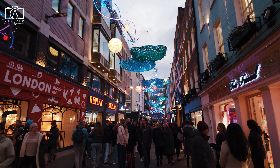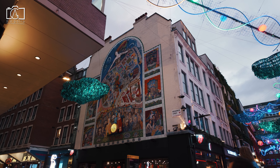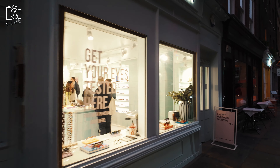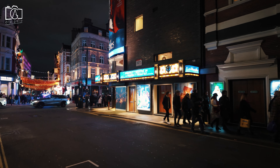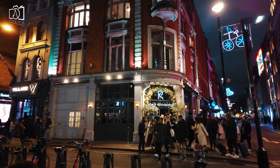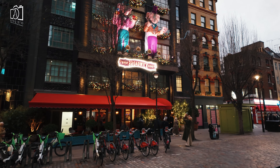When looking for accommodation near Carnaby Street and Soho, you'll find a variety of options that cater to different preferences and budgets. The area boasts stylish boutique hotels offering a personalized and chic experience, perfectly capturing the spirit of these trendy neighbourhoods. Additionally, there are numerous well-established chain hotels and budget-friendly hostels, ensuring that whether you're seeking luxury or economy, you'll find a comfortable place to stay within close proximity to all the action of Carnaby Street and Soho.